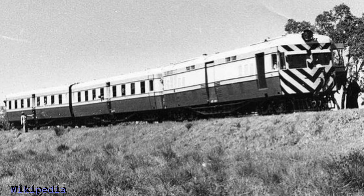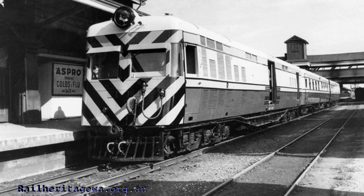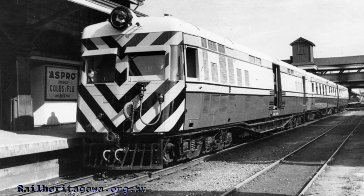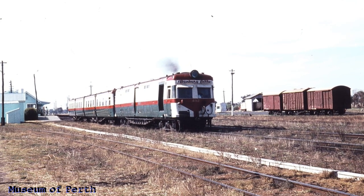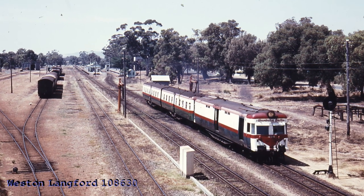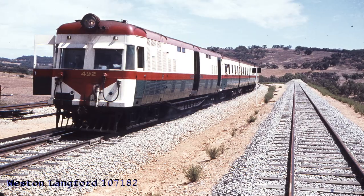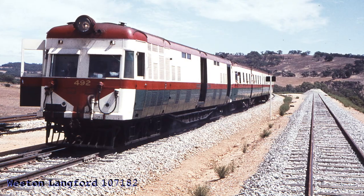The next series of railcars we'll have a look at is the ADF class. These are all named after Western Australian wildflowers: Baronia, Croia, Grevillea, Hovia, Leschenaultia and Banksia. The two I remember are Grevillea and Hovia. Each set had one powered ADF railcar and two ADU trailers.